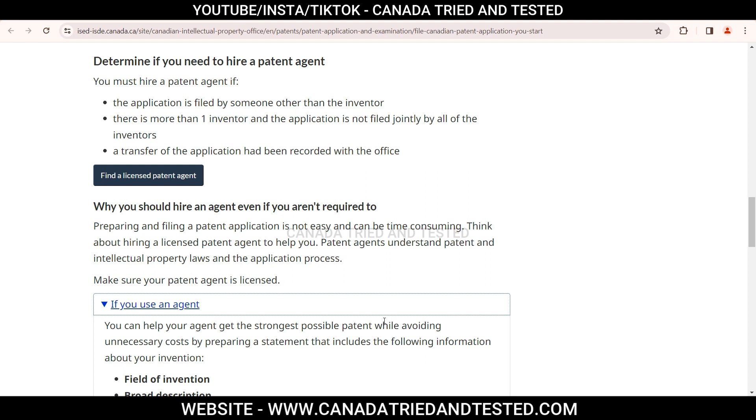When do you need a patent agent, or when must you hire one? This is very important — listen carefully. If you are not filing your application and someone other than the inventor is doing that filing, in that case you must hire a patent agent. If you are doing it on your own, you don't need one. Now there could be a situation where there are multiple inventors: if all of you together are filing the application without any external help, you can do it on your own. If the application is not being filed jointly by all the inventors, in that case you will need to hire a patent agent. And if there is a transfer of application that has been recorded with the office, even in that case you will need to hire a patent agent.